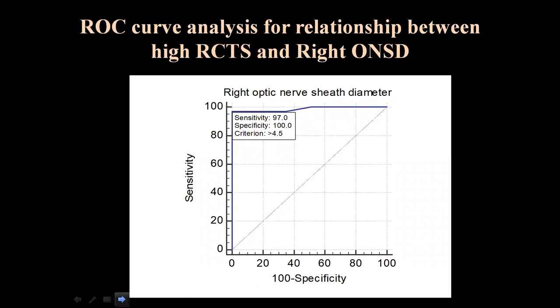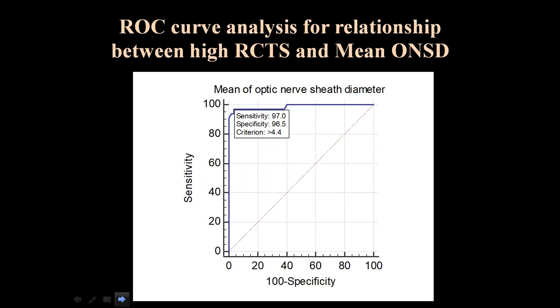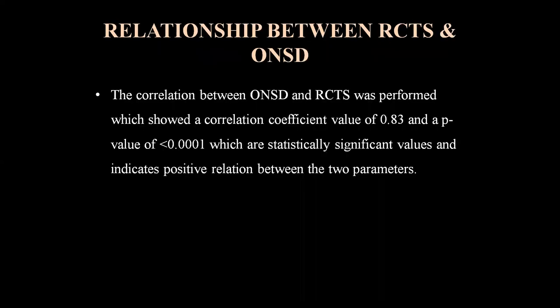In the ROC curve analysis, the cutoff value of optic nerve sheet diameter for predicting severity of traumatic brain injury was calculated. The best cutoff value for right ONSD was more than 4.5 mm, with sensitivity of 97% and specificity of 100%. For left ONSD, the cutoff was more than 4.6 mm with sensitivity of 90.9% and specificity of 96.5%. The overall mean ONSD cutoff was more than 4.4 mm with sensitivity of 97% and specificity of 96.5%. The correlation between ONSD and Rotterdam CT score showed a correlation coefficient of 0.83 and a p-value of 0.0001, indicating a statistically significant positive relationship.